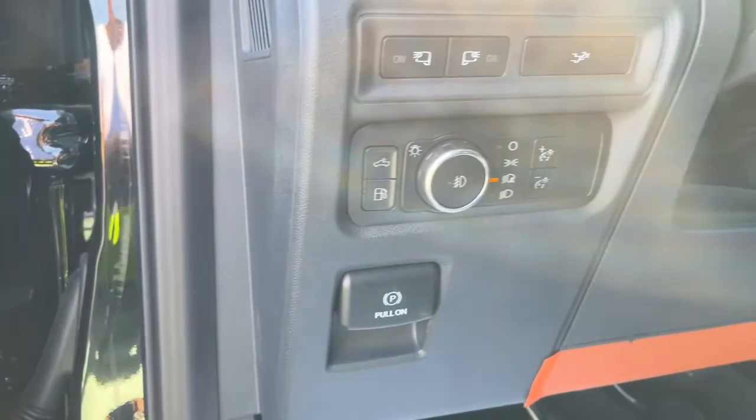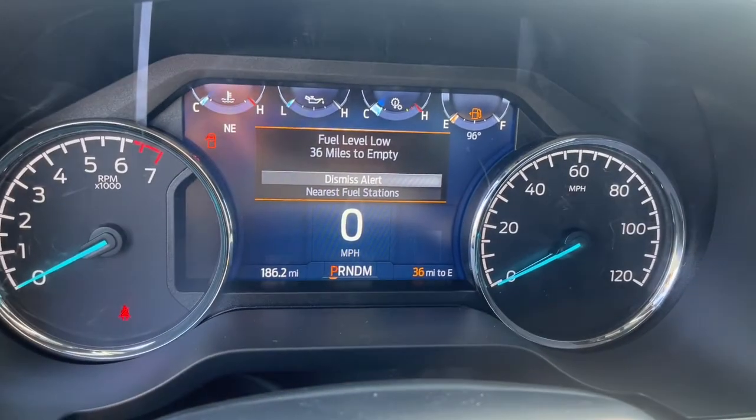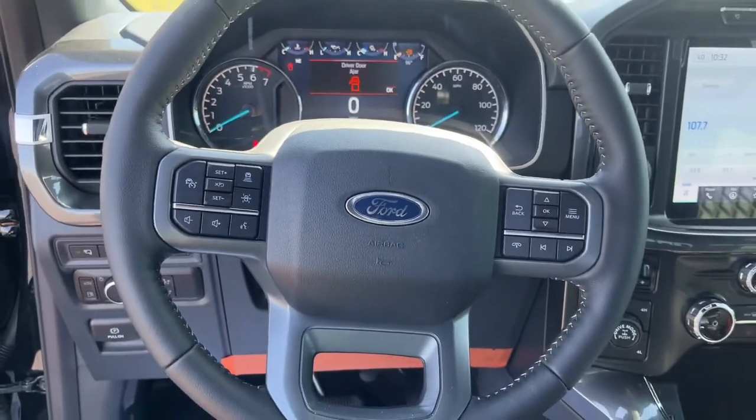Don't miss the opportunity to get into this F-150, the pickup that's at the head of its class. Our team will give you an outstanding test drive experience — stop in today.